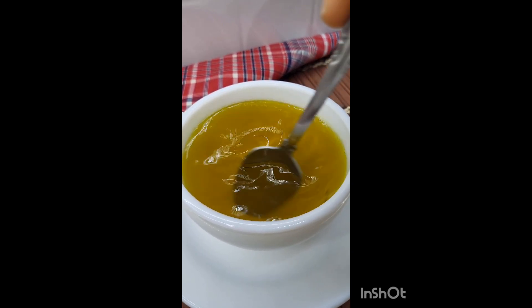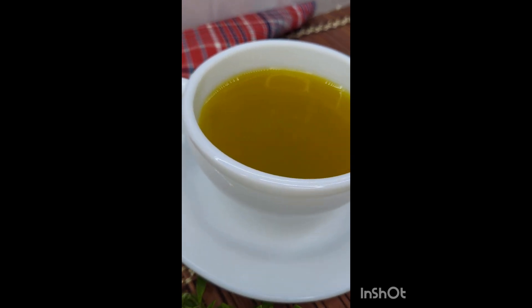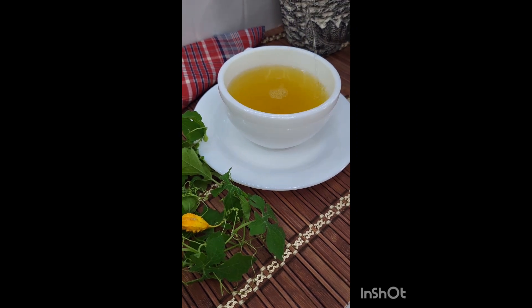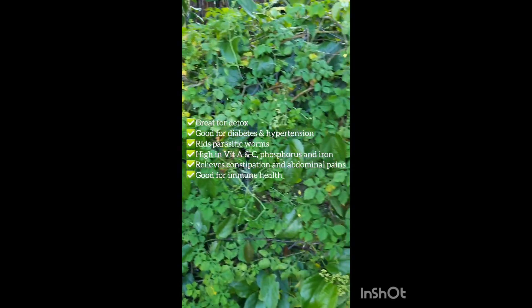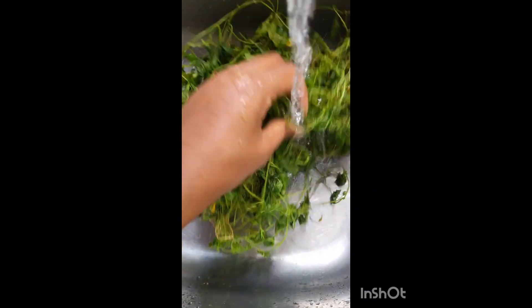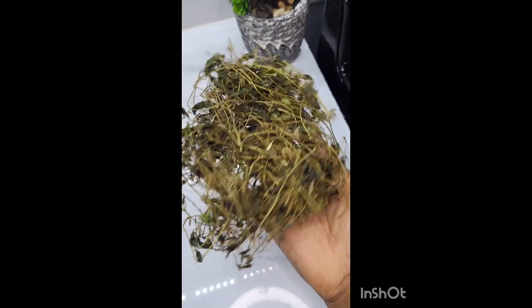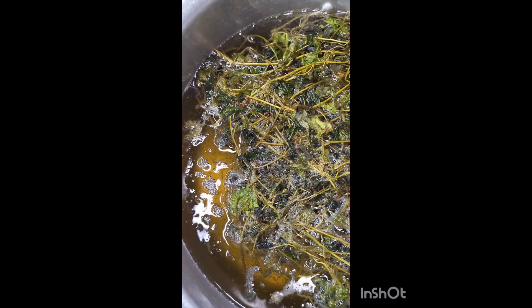Stay tuned for the next one — until then, live life to the fullest and just enjoy food. Next up on our homemade tea series, let's enjoy a nice cup of sursi tea. It's great for detoxifying and purging the body and blood. It's good for ailments like diabetes and hypertension, helps to rid the body of any parasites, and is high in nutrients like vitamin A, C, phosphorus, and iron. It also helps to relieve constipation and abdominal pains and is good for immune health.